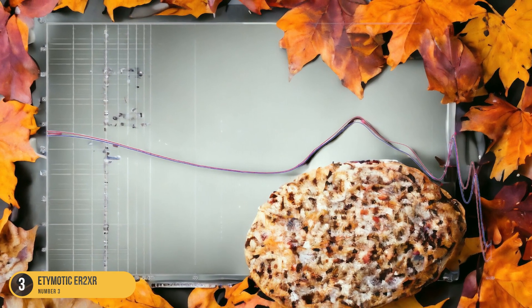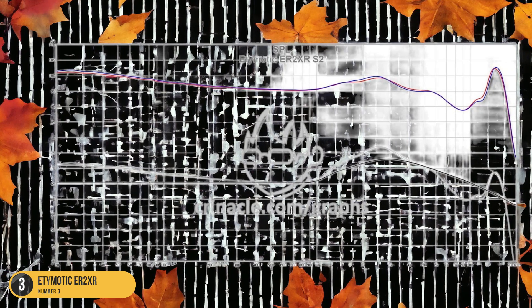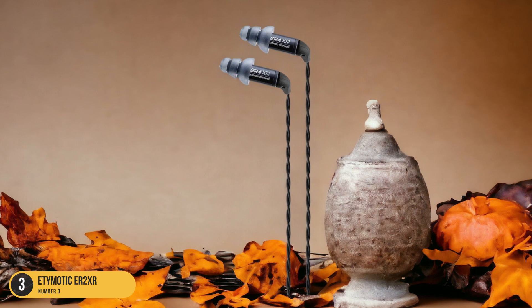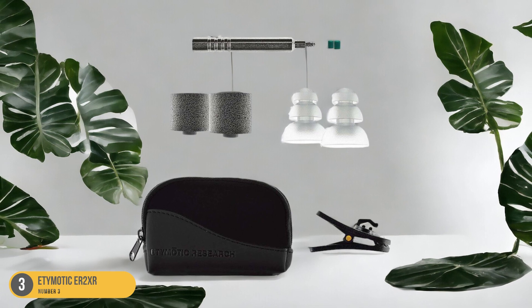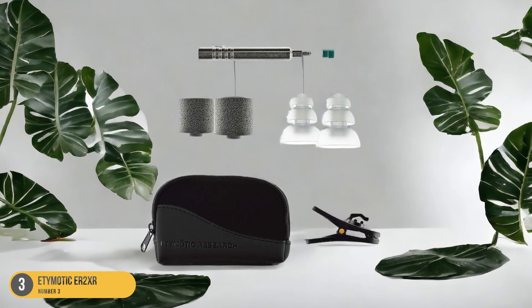Despite their budget-friendly price tag, the Etymotic ER2XR doesn't compromise on sound quality. The single-balanced armature design ensures detailed sound reproduction across the frequency range, from crisp highs to rich lows. The compact size of the earbuds makes them virtually disappear in your ears, offering a low-profile and secure fit ideal for on-the-go use. With the Etymotic ER2XR, budget-conscious audiophiles can enjoy a premium listening experience without sacrificing quality or comfort.